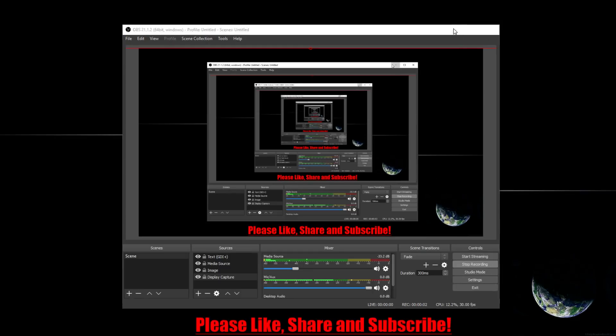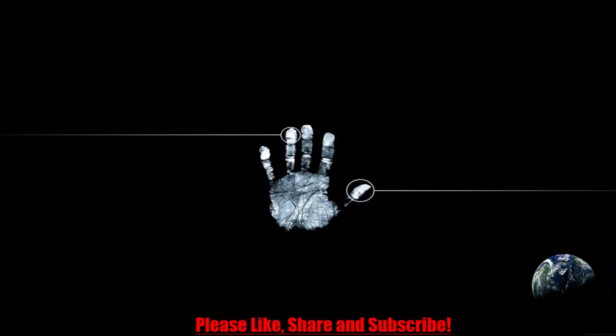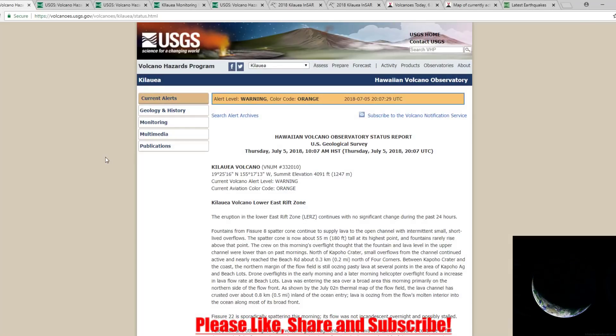Alright, how's it going everybody? It is July 6th, 2018, and I'm back. I apologize, I've been gone for a little while. I told you guys I wanted to do Monday, Wednesday, and Friday uploads, and I've been gone for like a week. However, today is Friday, so I'm going to upload today, tomorrow, and Sunday, and also another video Monday. As long as there's stuff going on, I'm definitely going to update and try to keep coming with the videos.